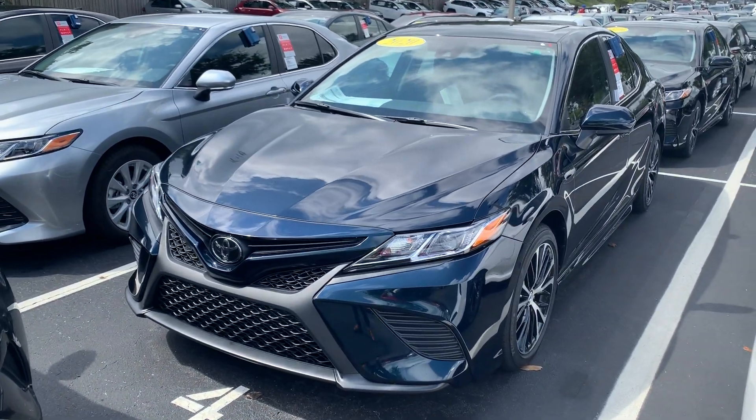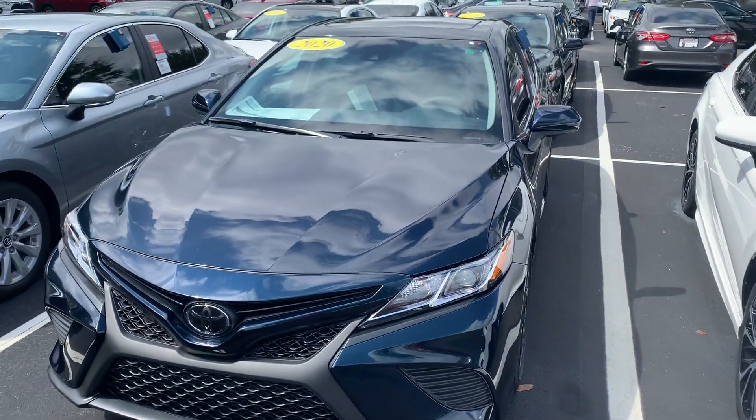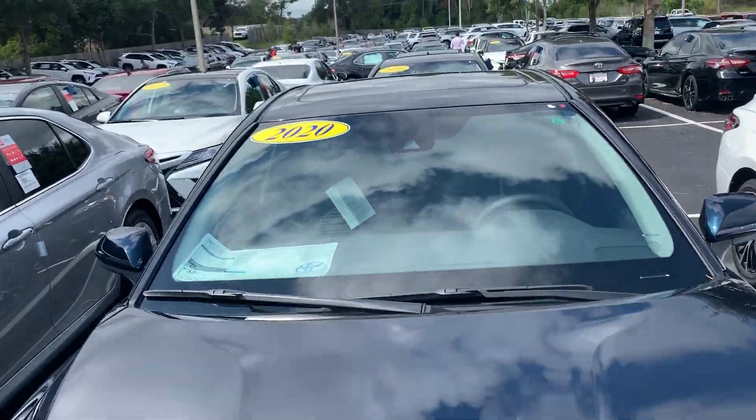Hey guys, this is James at Beaver Toyota. Proud to say we have a whole new selection of 2020 Camrys in stock.